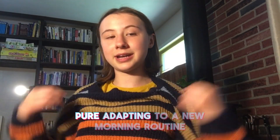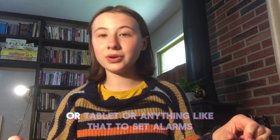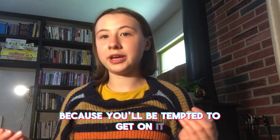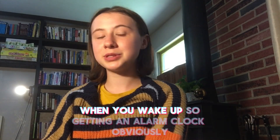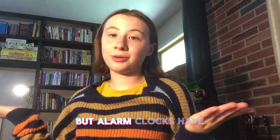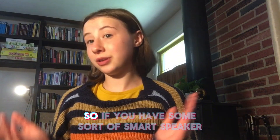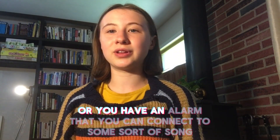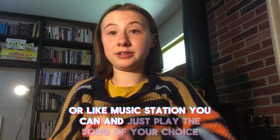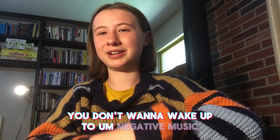The first thing I'm going to talk about is setting alarms. If you're adapting to a new morning routine, you're probably gonna need an alarm. I would not suggest using a phone or tablet to set alarms because you'll be tempted to get on it right when you wake up. Get an alarm clock, but since the beeping sound isn't pleasant, if you have a smart speaker or an alarm you can connect to music, just play a positive song of your choice.